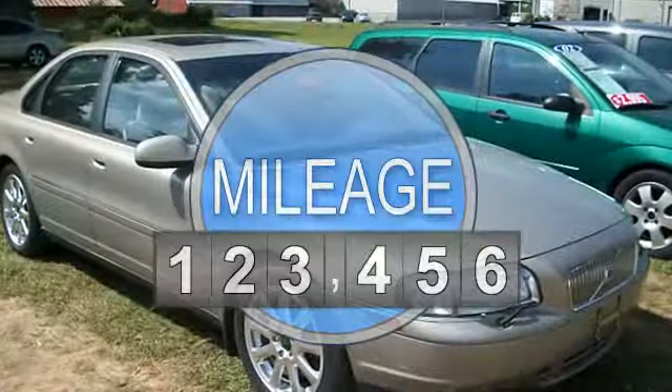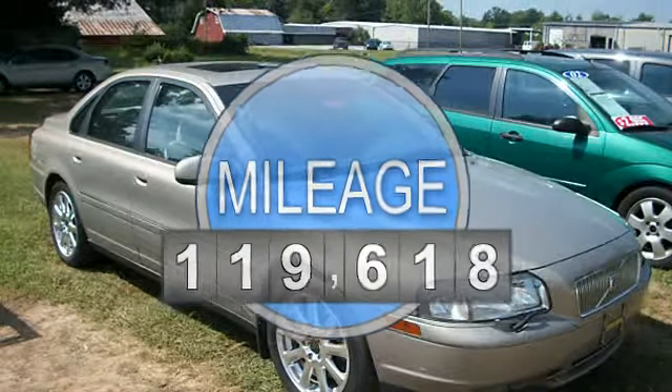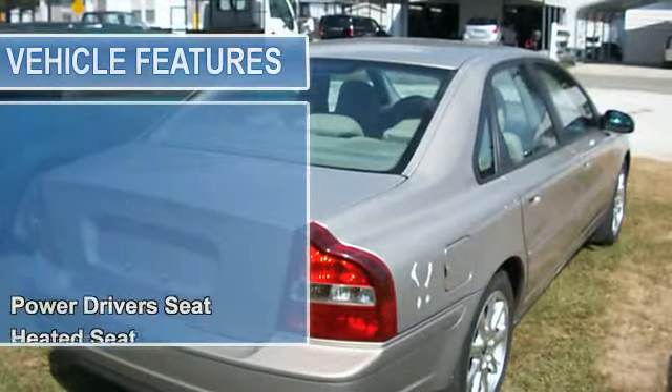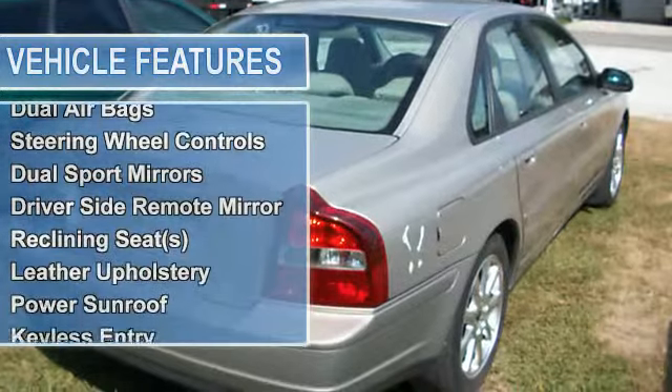Automatic, 6-cylinder, FWD, power driver's seat, heated seat, power seat memory, AM/FM cassette CD, radial tires, gauge cluster, air conditioning, cruise control.